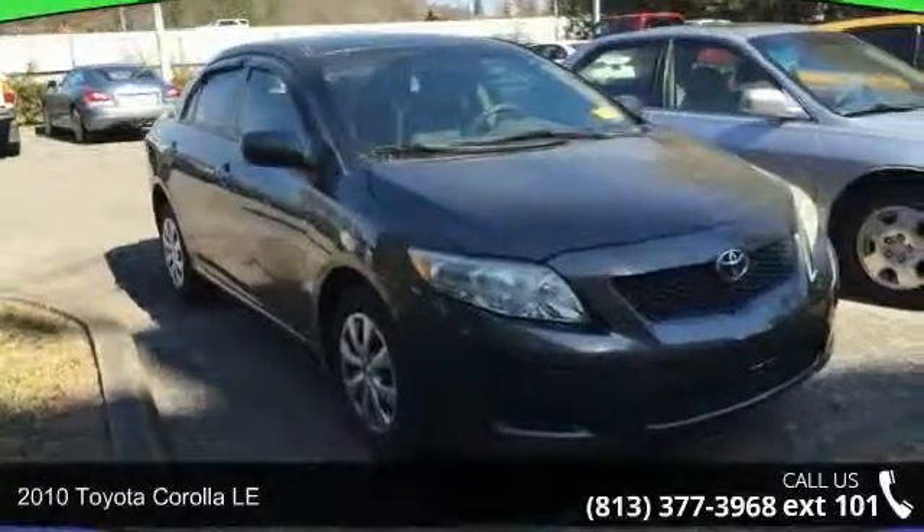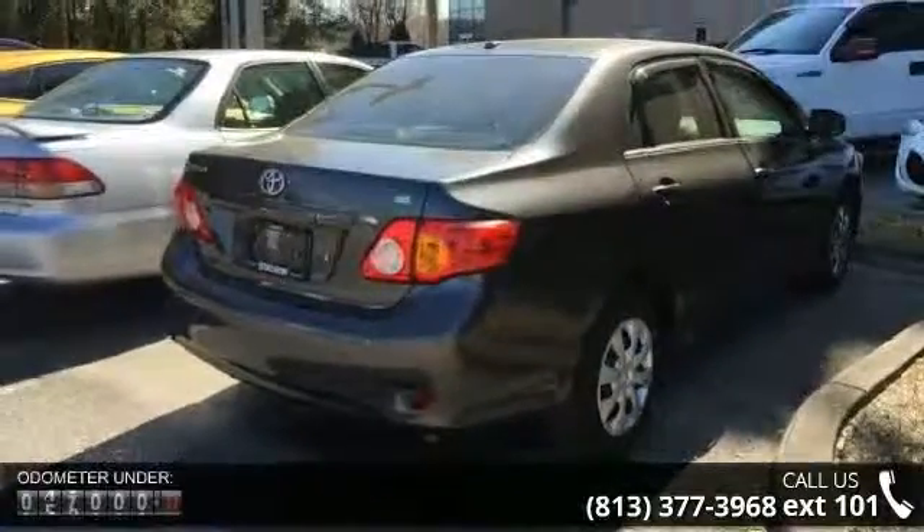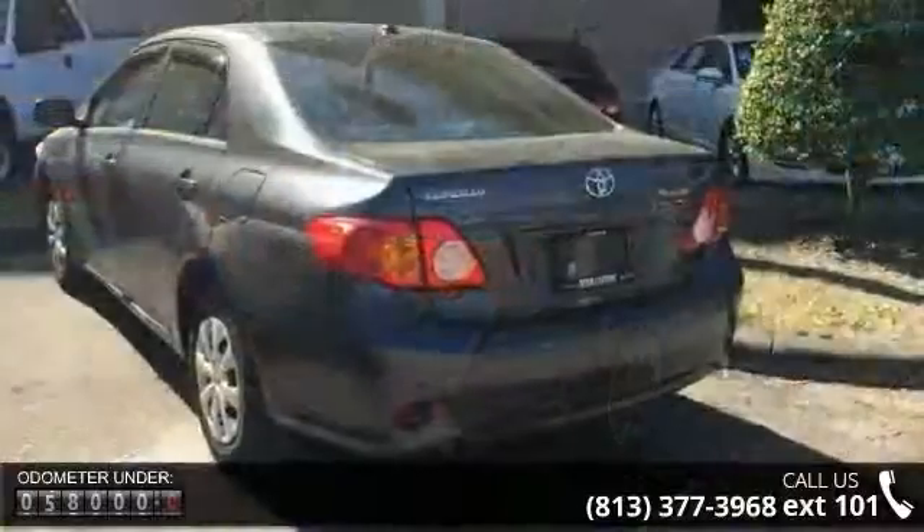Presenting the 2010 Toyota Corolla LE. This may be the set of wheels you've been looking for. Some of the top features included with this vehicle are the LE Extra Value Package Number 1,